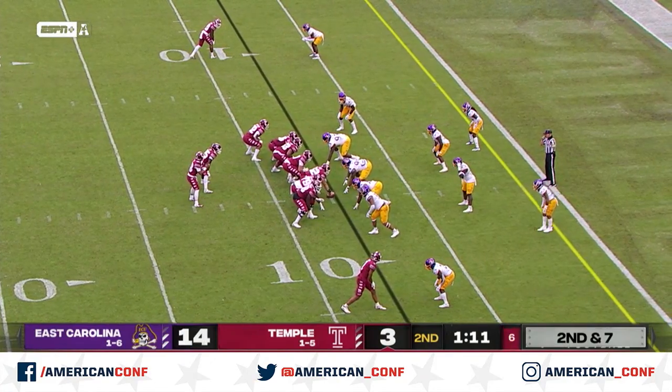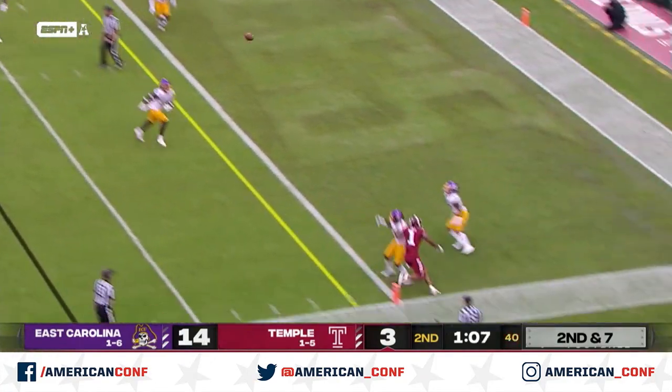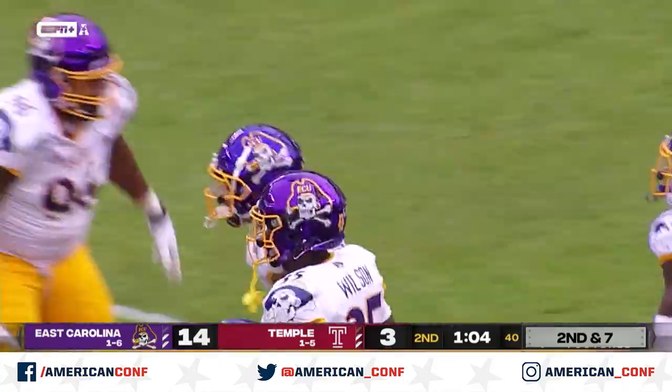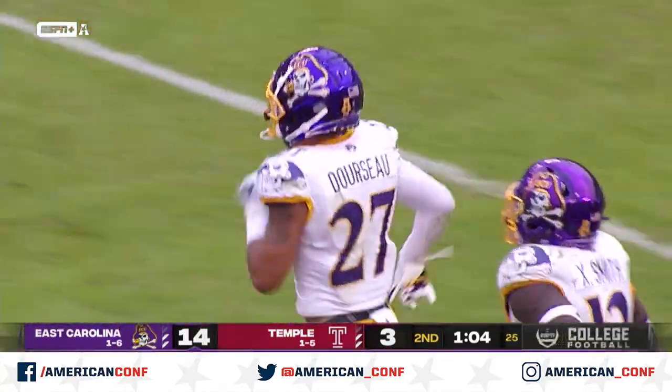We'd rather not give East Carolina time to score if they're able to get it in the end zone. Gray is going to throw on the fade, looking for Mack. And is the pass intercepted by Dorsoe? It is. What a play by Sean Dorsoe — his second interception of the season.